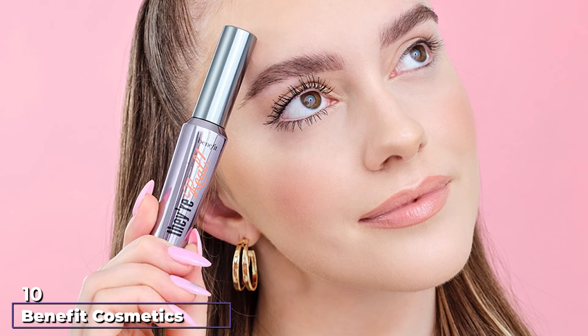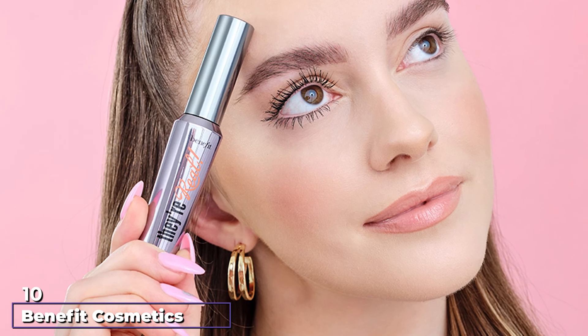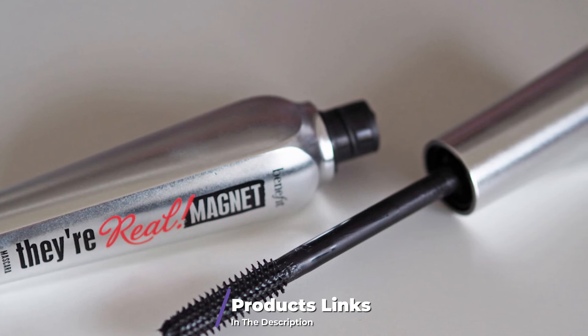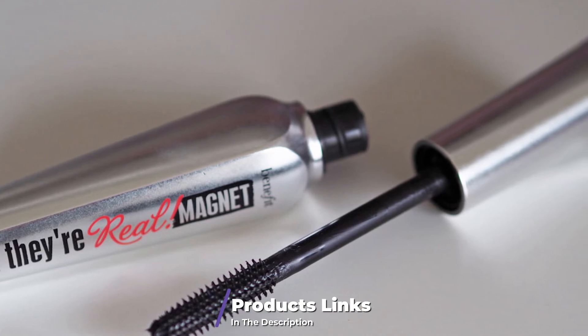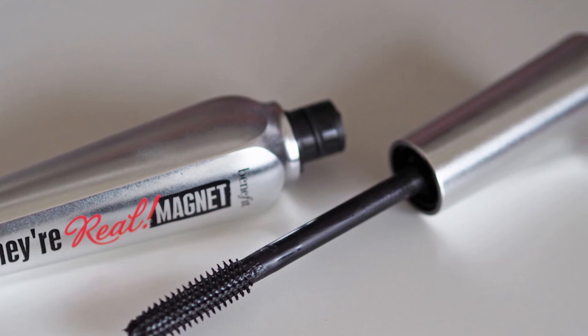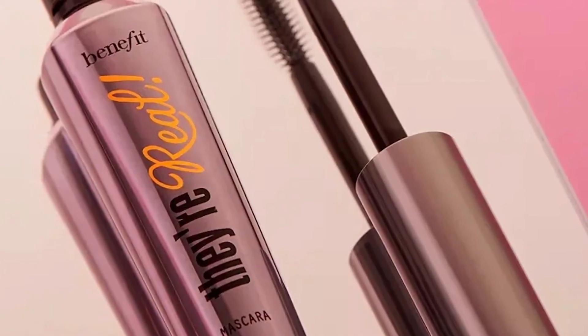Finally, the number 10 position is dominated by Benefit Cosmetics They're Real Lengthening Mascara. It curls, volumizes, and lifts your lashes. It does not clump the lashes together and instead gives a long and fluttery effect. The pigmented, jet-black formula wears long and does not smudge.